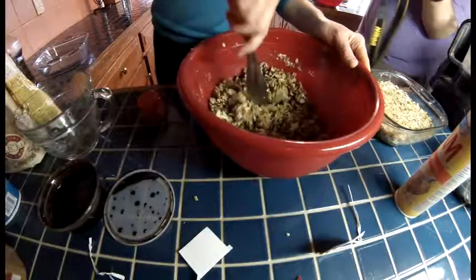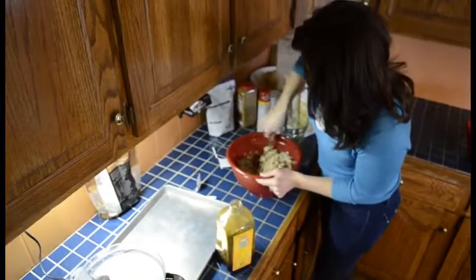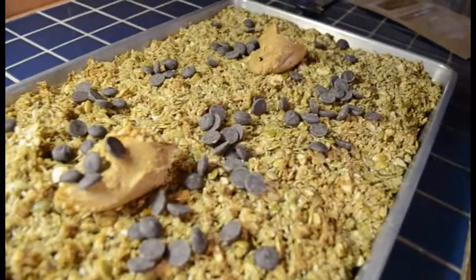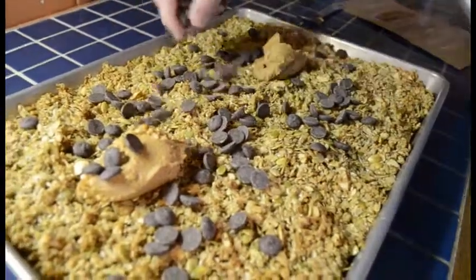That's right, I'm testing granola bars. Coming to a store near you soon, I hope. Our challenges have been finding a distributor, expanding into national chains, and maximizing our online sales. We've even considered building our own production facility here in Springfield.